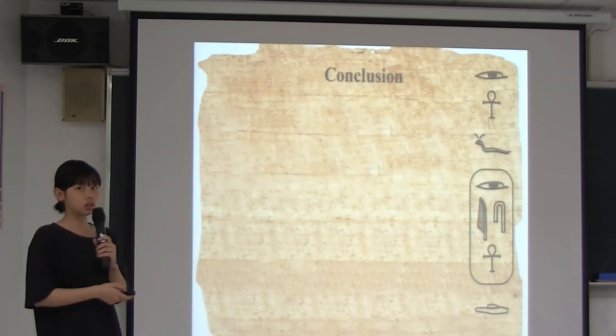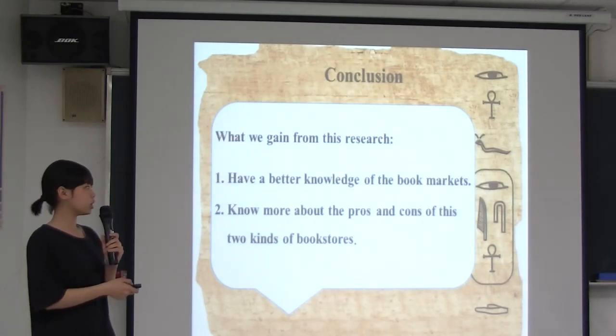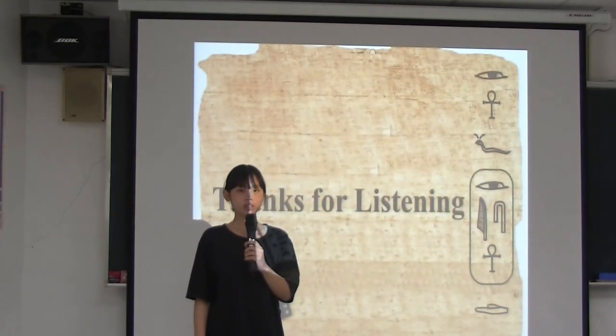After discussion, I'm going to talk about the conclusion. This research helped us know more about the bookstore market and the pros and cons of these bookstores. This is the end of our presentation. Thanks for listening.